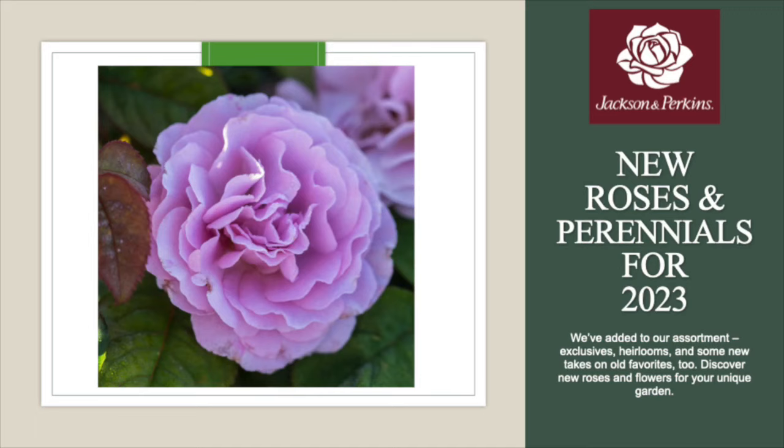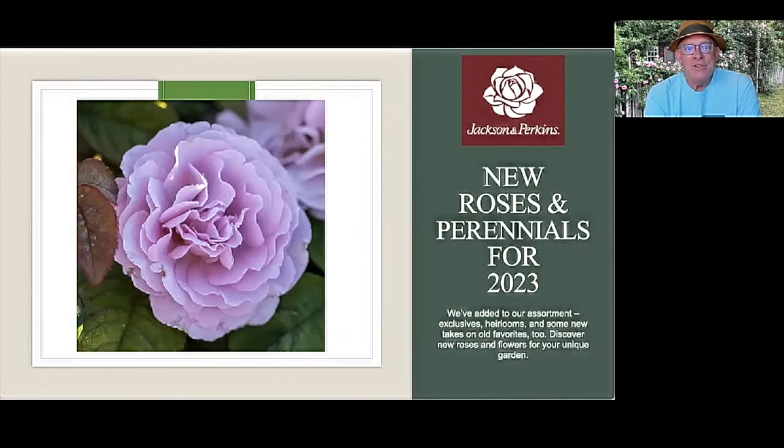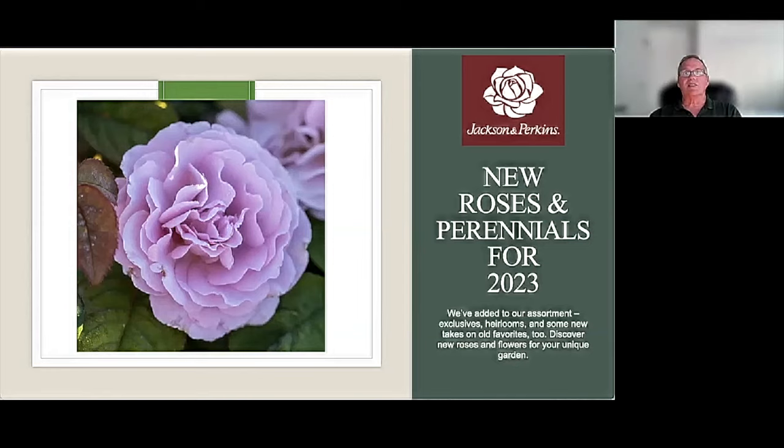Welcome to the Jackson Perkins webinar on new roses and plants for 2023. This is exciting to introduce these to you, and we're going to talk a little bit about how to use them. Joining me is my other half of Jackson Perkins, Wes Harville, who is brand director for JP. Good morning. This is exciting times — I know it's the dead of winter, but we all want to talk about new things for spring.